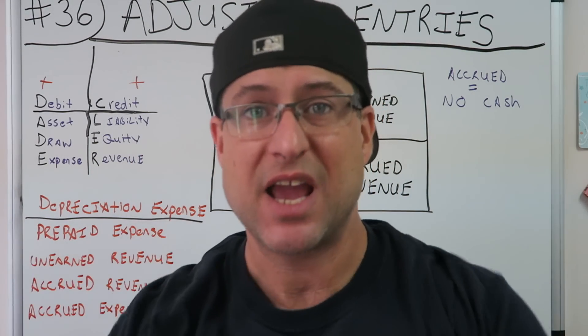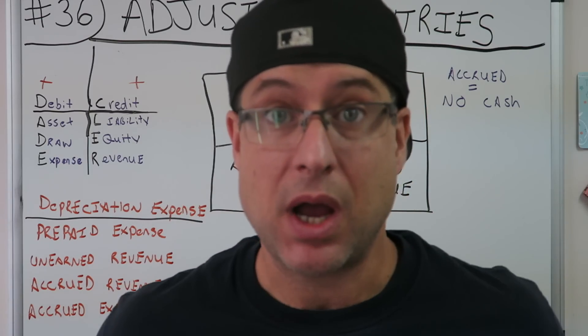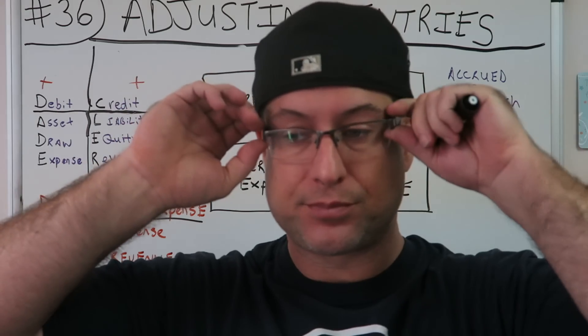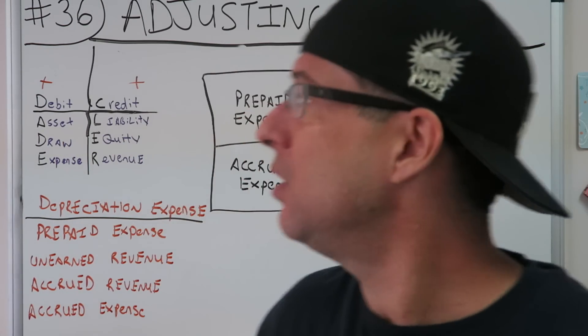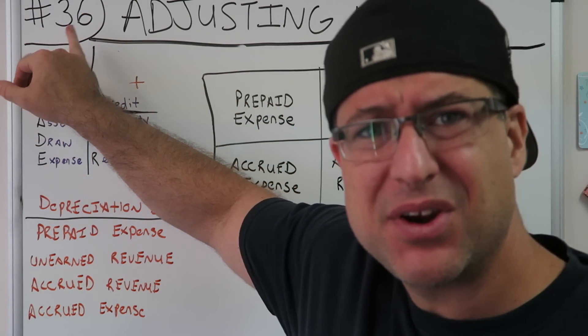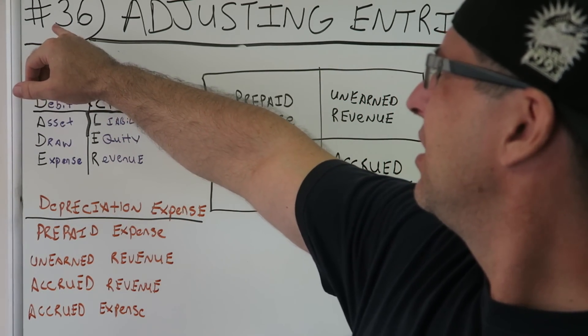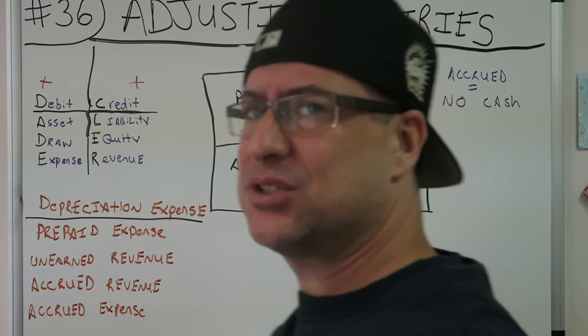What up fam, my accounting fam, my squad — guess what? We're back. What are we back for? We're back for Accounting for Beginners number 36. This is my classic series. Number 36: adjusting entries.